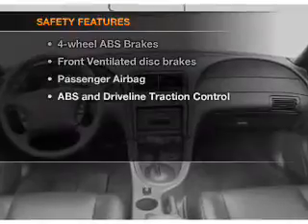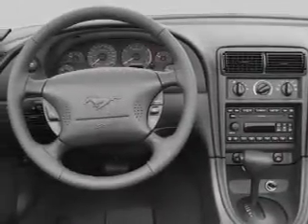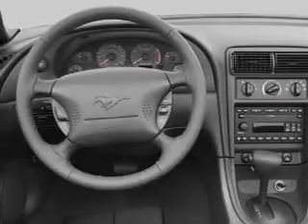And for your peace of mind, the following safety equipment is included: front ventilated disc brakes, passenger air bag, traction control, and independent suspension.